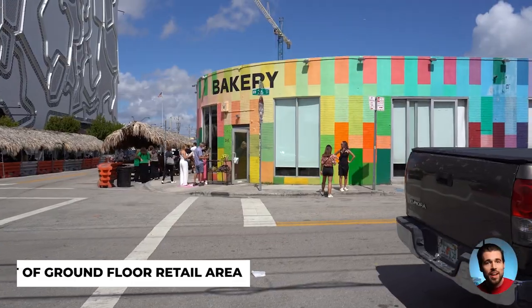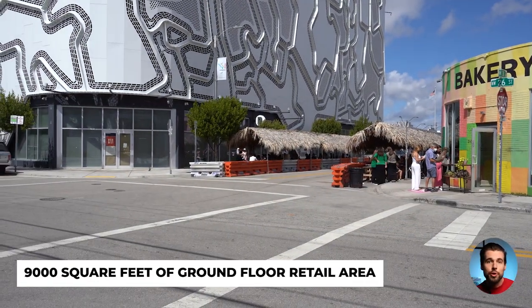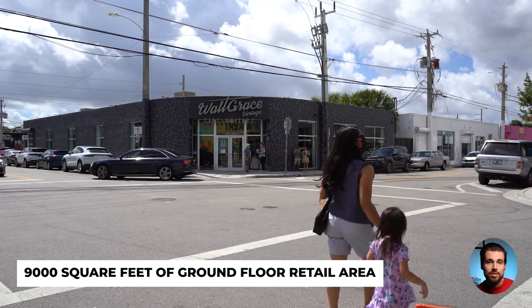The building will also have about 9,000 square feet of ground floor retail area suitable for both food and beverage and dry retail uses. This means that you won't have to leave the building to get lunch or run some quick errands, adding to the convenience of being at Core Wynwood.